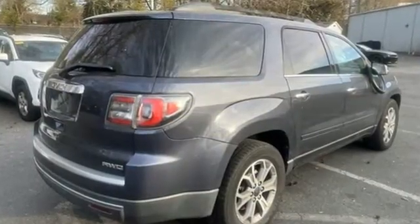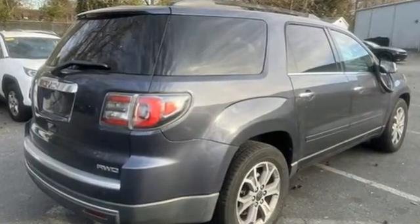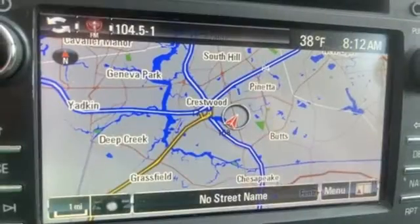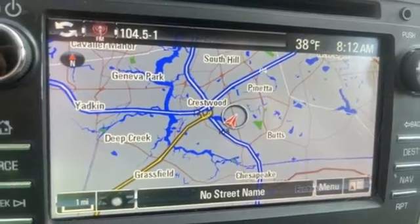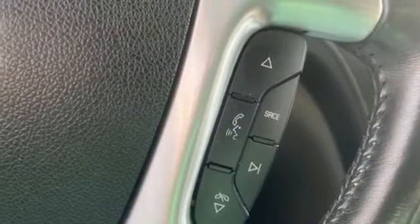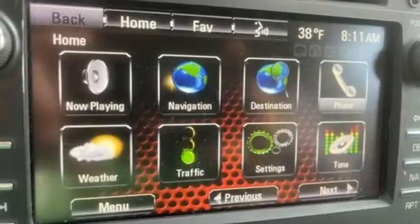V6 engine, front heated leather bucket seats, wireless audio streaming, rear parking sensors, dual zone climate control, remote engine start, voice activation, aluminum wheels, power liftgate, and memory exterior door mirror settings.